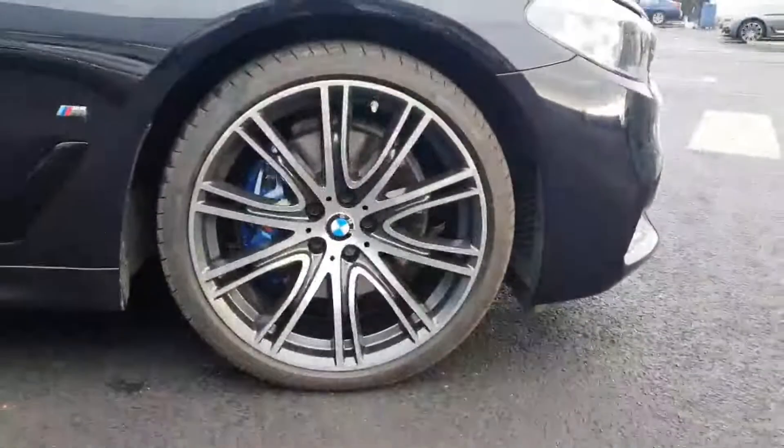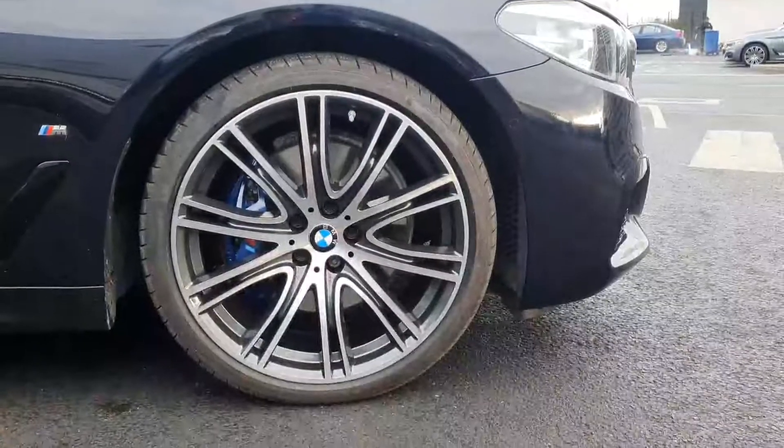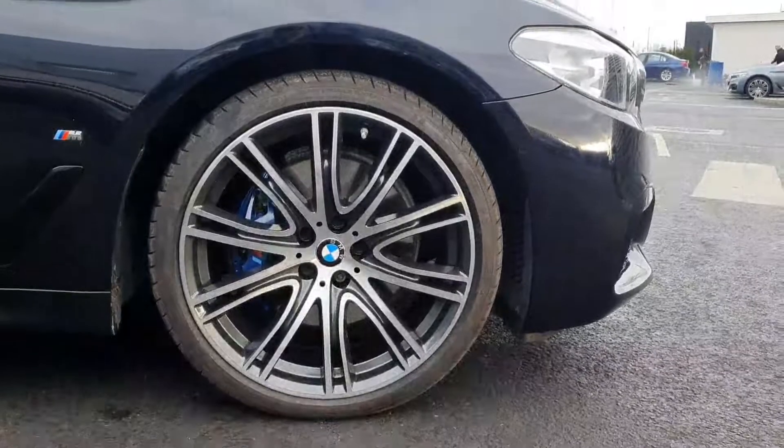Really nice, very sharp. Very rare on these cars these days — you have 20-inch twin spoke M Sport alloys and the blue brake calipers, the M Sport ones. Looks very, very well against those alloys.